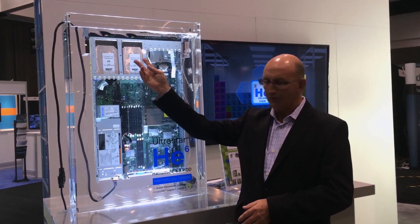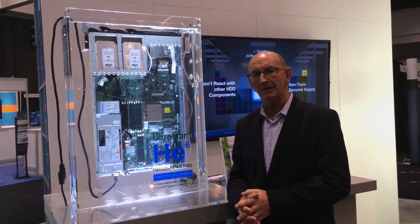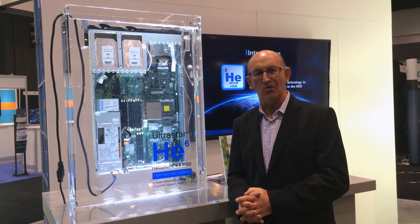This is actually the first time that we're using helium inside the drive, using a specially hermetically sealed process. This is just one example of the benefits of helium, and it will be used in a broad range of applications as we go forward.